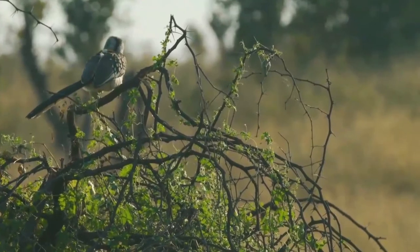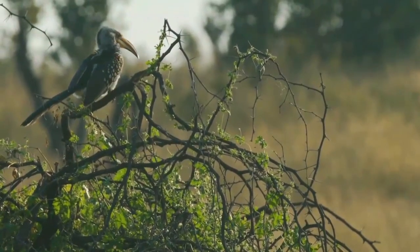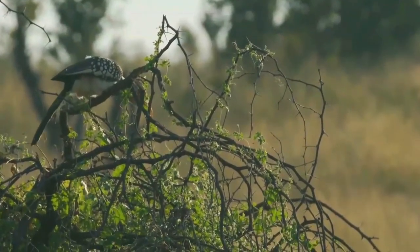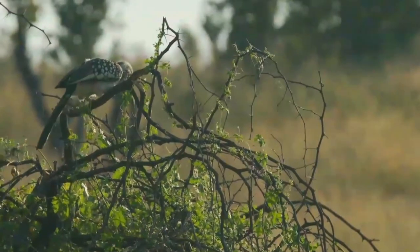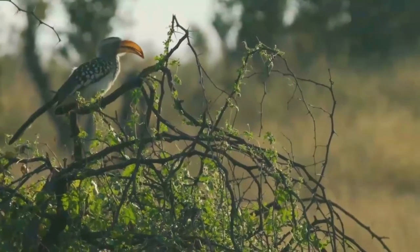This hornbill species is a common and widespread resident of dry thornveld and broad-leafed woodlands. They can often be seen along roads and watercourses. It is a medium-sized bird, characterized by a long yellow and down-curved beak. This beak is huge in comparison to its body.